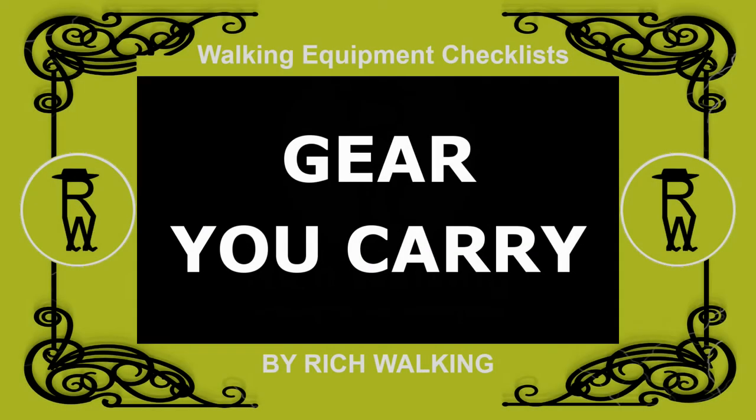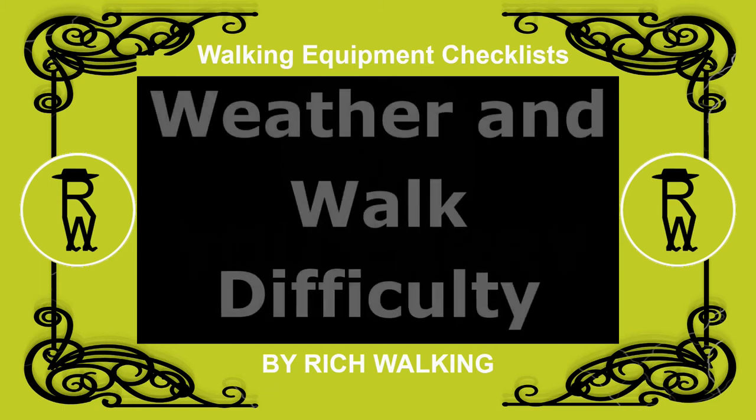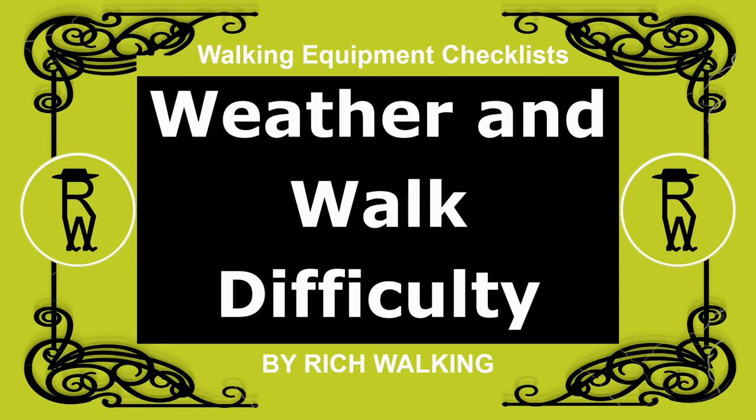In this video, I'll be talking about the day walking gear you carry. The gear you carry will depend on the weather conditions expected, together with the specific difficulty of the walk being undertaken.